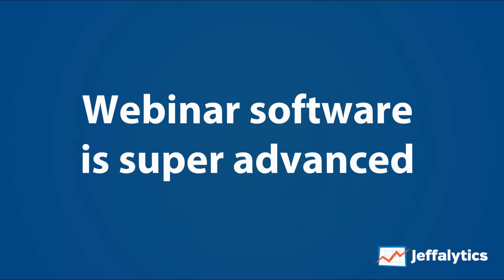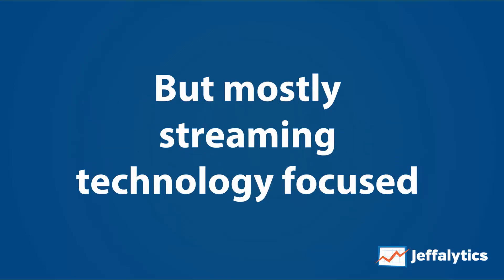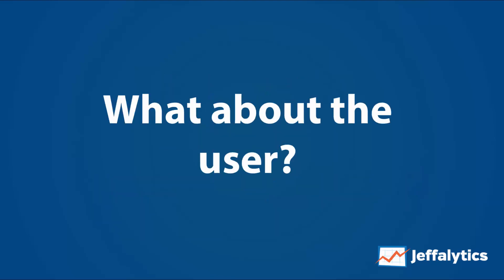Webinar software is super advanced — you can have hundreds to thousands of people watching you live stream your screen, audio, and video seamlessly. I'm really impressed by the state of webinar software from a live streaming perspective, but most tools are heavily focused on the streaming technology and don't always think about marketing or sales. That makes me wonder: what about the person hosting the webinar, and what tools can help them run their business?